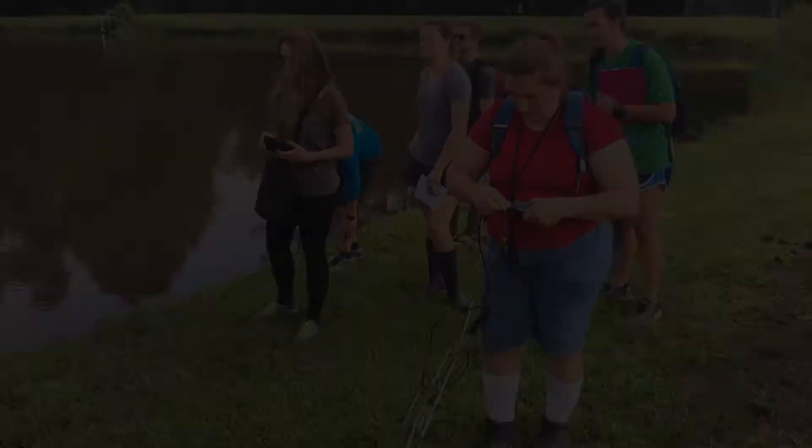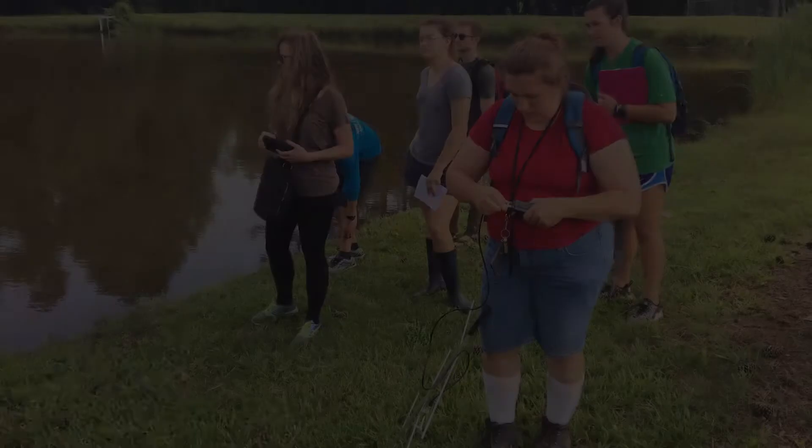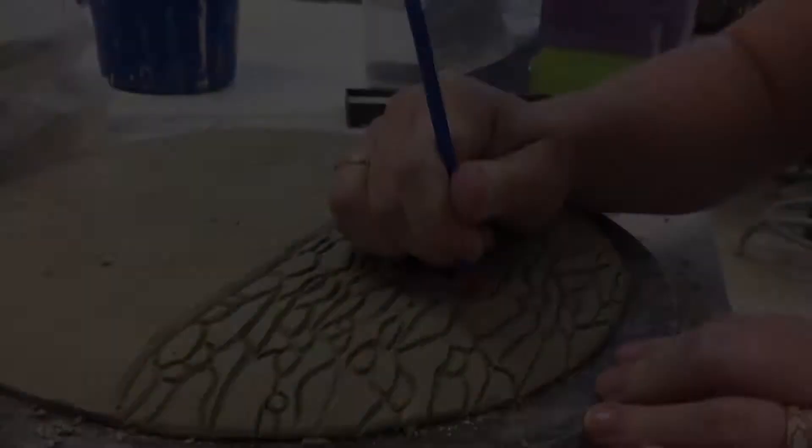My favorite part of the project has been going to actually see the turtles, because they're really cute. When I was offered the position to come be a part of the research project, I was really excited to see the turtles and meet them.